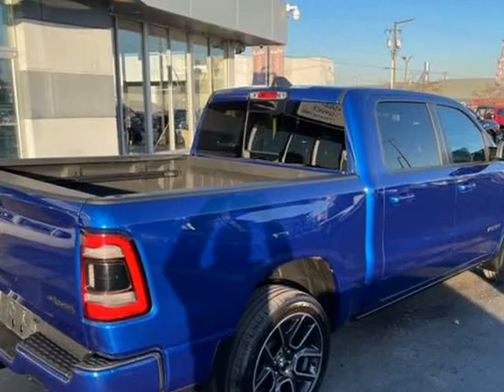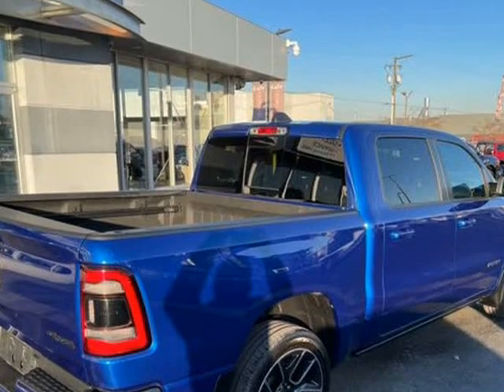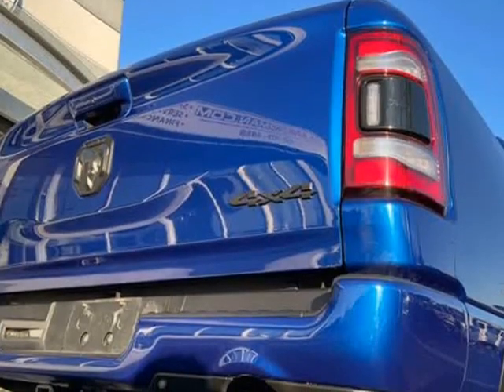Four-wheel drive allows you to go places you've only imagined.